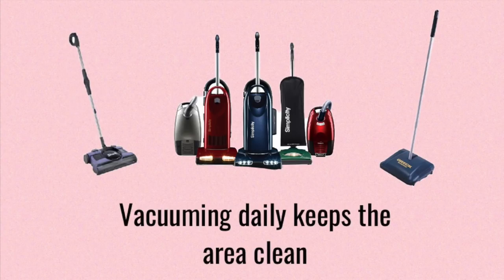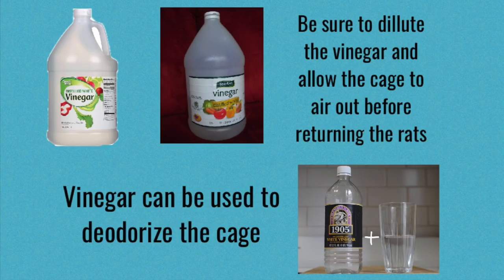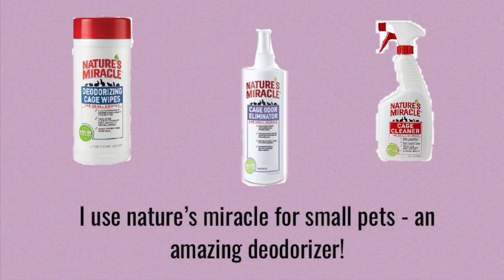Vacuuming around the cage on a regular basis and using things like diluted vinegar or pet products like Nature's Miracle can also help the cage smell better when used to clean the inside of the cage. If you're going to be using something like vinegar, you definitely need to be sure to dilute it with water, and you're also going to want to let the cage air out for quite a bit before you put the rats back inside. If you're using something like Nature's Miracle, I actually find that it dries odorless within just a few minutes, so this can be a good solution if you just want to quickly spot clean the cage and you don't have too much time to wait for the cage to air out.